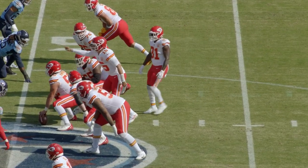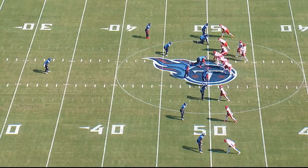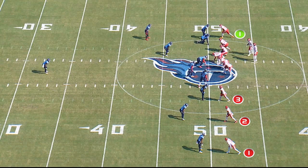First quarter, third and seven at the 50-yard line, three by one. This is 11 personnel, three wide receivers to one side, one tight end to the other.